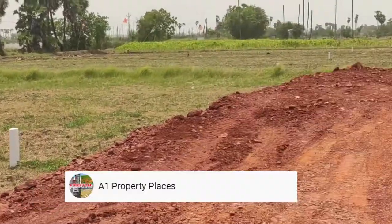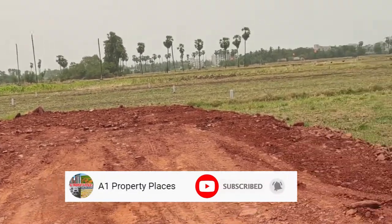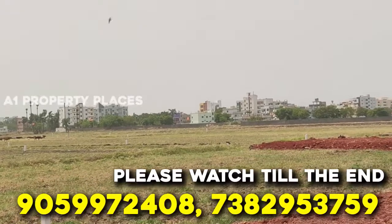If you want to subscribe to my Avon Property Places channel, subscribe and click on the bell icon. Today we are going to show you a new Gated Community project.